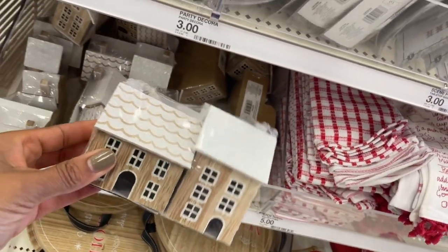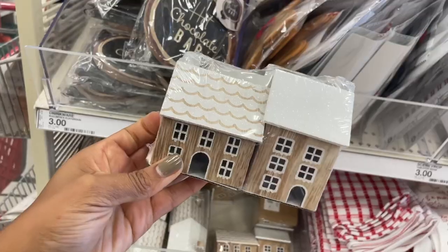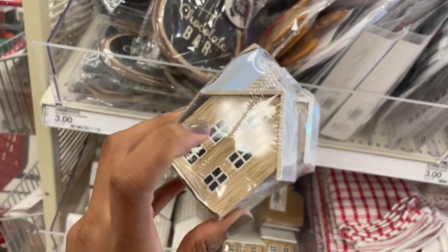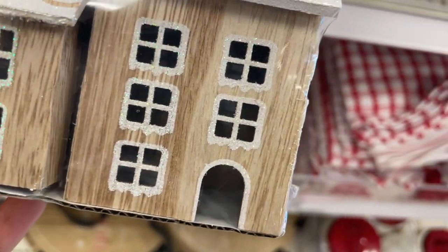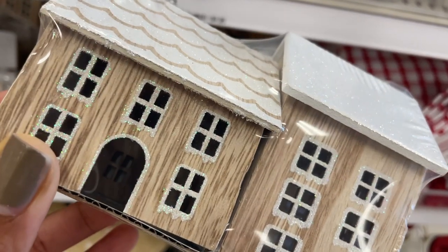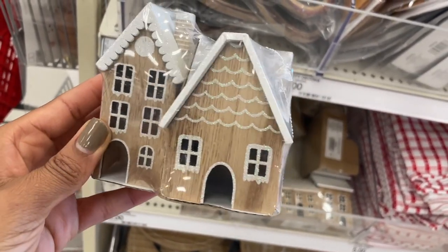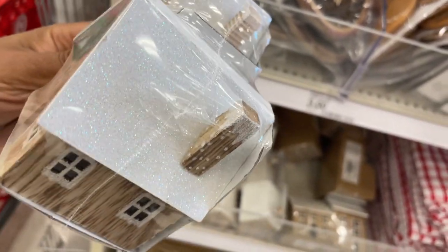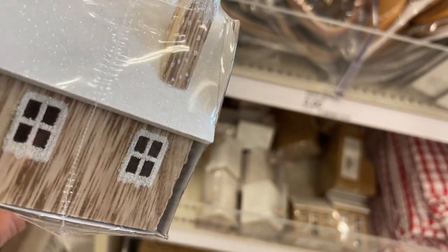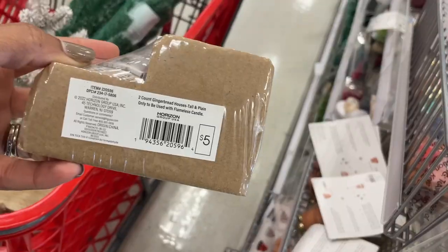Look how cute these houses are — I'm loving the wood and white. Five dollars and it's a set of two. They're very lightweight and this is open so you can put lights inside. They also have this one that is super cute — I like the tall houses. Look at the detail: they have a little chimney on there and all the windows are cut out. Super pretty, five bucks.